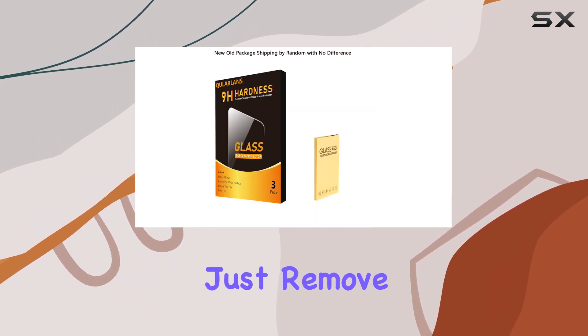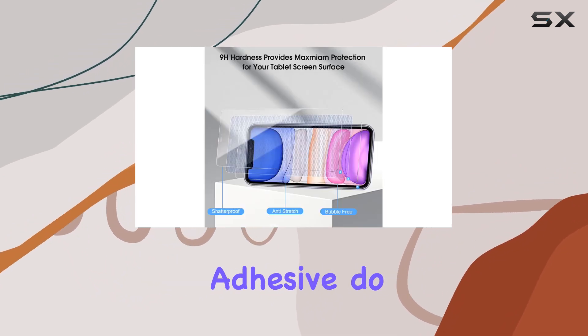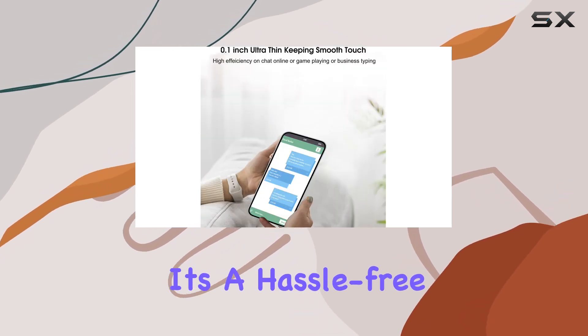Installation is a breeze. Just remove dust, align properly, and let the advanced silicone adhesive do its job. No residue upon removal, and bubbles are a non-issue. It's a hassle-free experience.